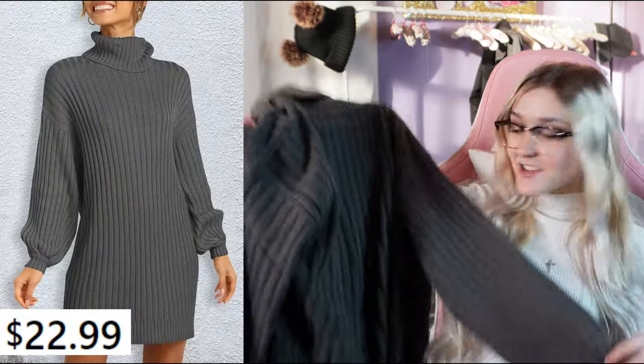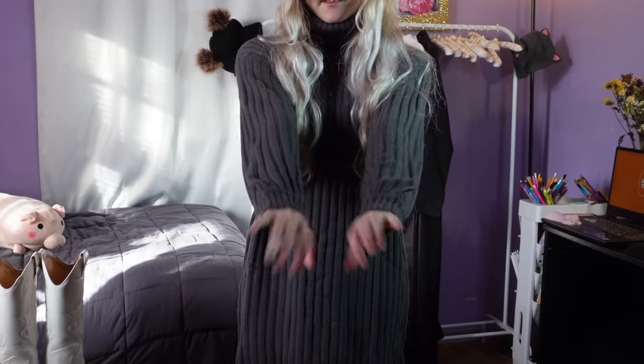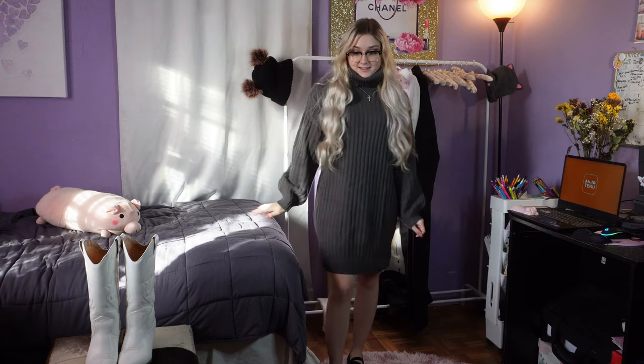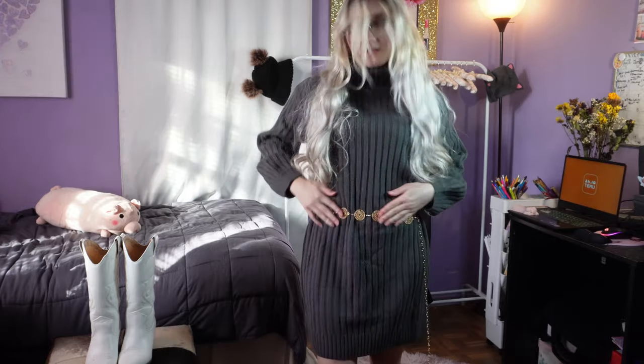The next Temu item is another sweater dress, but this one has a turtleneck and it's not long — it's more like a regular length dress in a dark gray color. It's not a soft knit material but it feels like it'll definitely keep me warm during winter. There's a trend right now with turtleneck sweater dresses, and it's one I can hop on. It's a loose dress, so you can wear it casually or dress it up by adding a belt or chain for some waist definition.